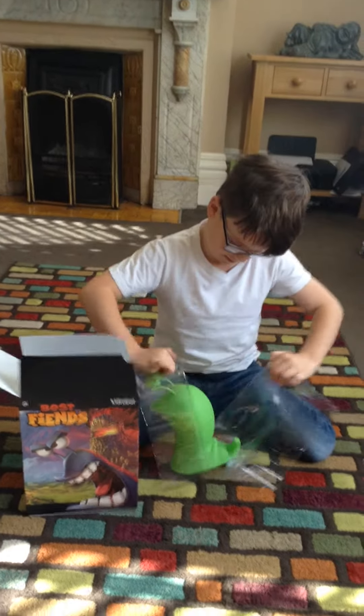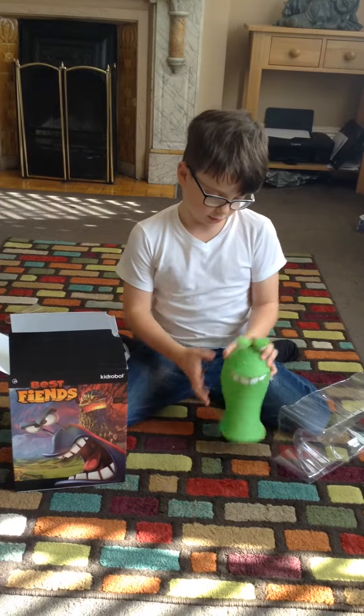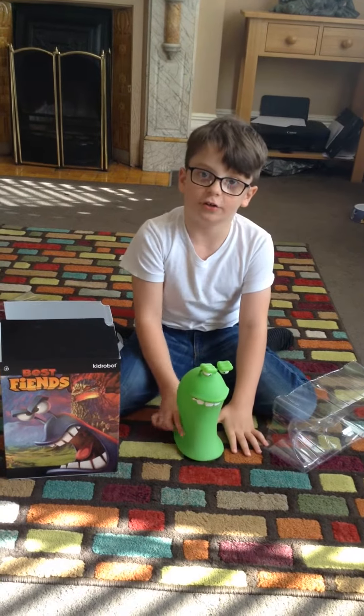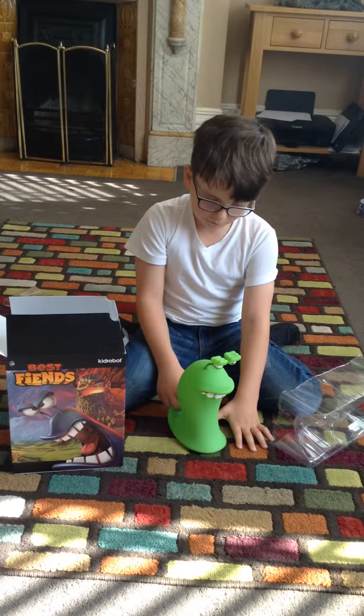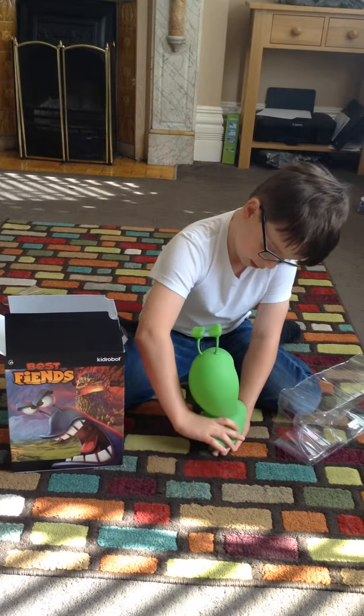I don't actually understand what this does. What does it do? It's just a toy and you can play with it. And it is glow-in-the-dark, too. So what is it? Is it like a nightlight? No, not really, because you can play with it and slide it around.